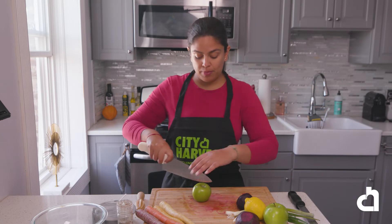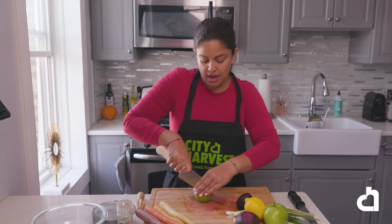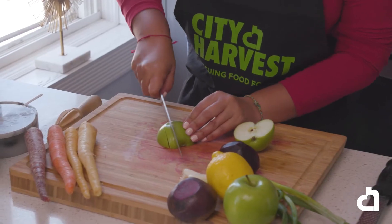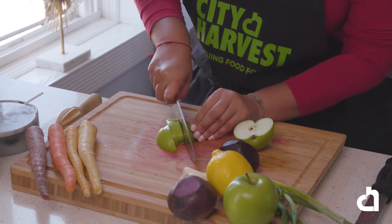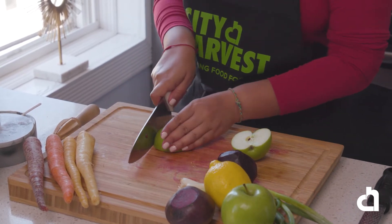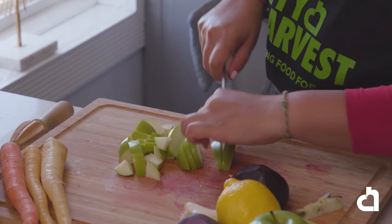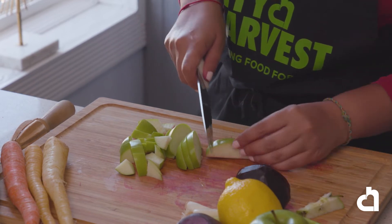We're now going to dice our green apple. We're going to cut it in half, make sure there is a flat surface on our board, and start slicing so we can then start dicing. Think about buying fruits when they're in season — they might be less expensive but they're also going to be at their peak for flavor. Today we're using green apples, which have a tart and sweet taste. They're particularly high in antioxidants compared with some other apples and are slow to turn brown, which makes them work great on salads.